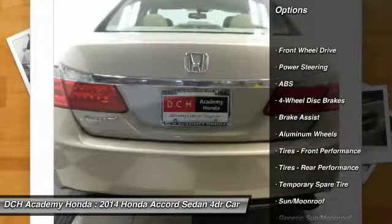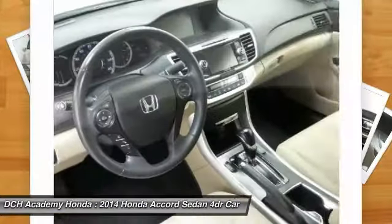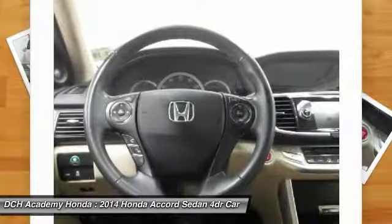Passenger seat, steering wheel audio controls, anti-lock braking system, keyless entry, leather-wrapped steering wheel, Bluetooth, power steering, adjustable steering wheel, aluminum wheels, four-wheel disc brakes.